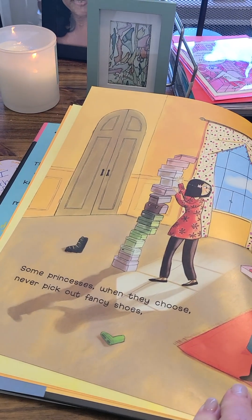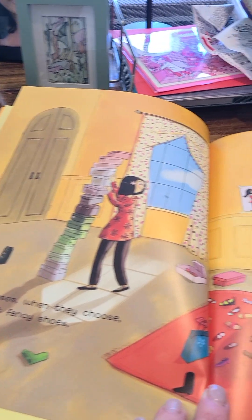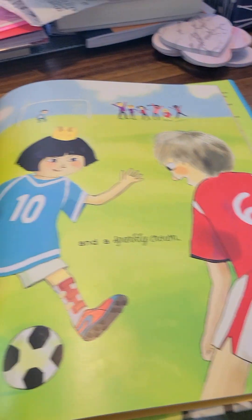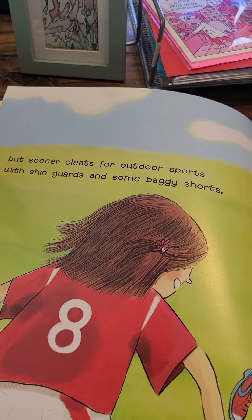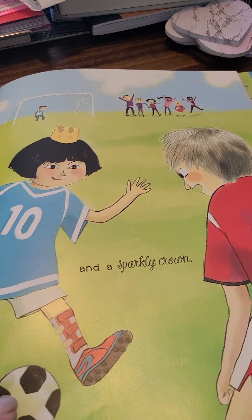Some princesses, when they choose, never pick out fancy shoes. But soccer cleats for outdoor sports, with shin guards and some baggy shorts. And a sparkly crown, of course.